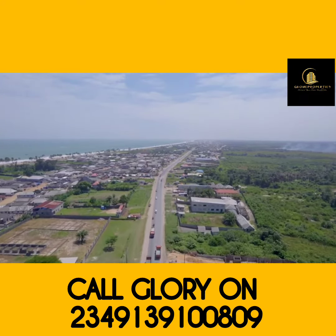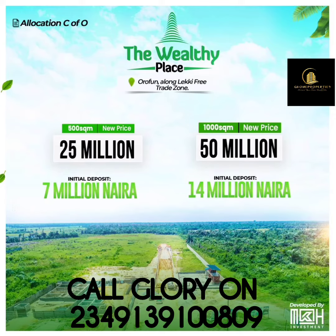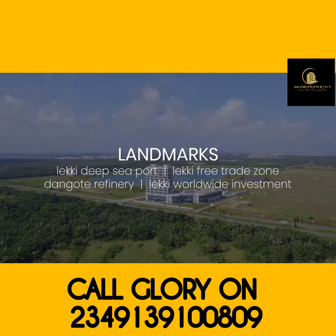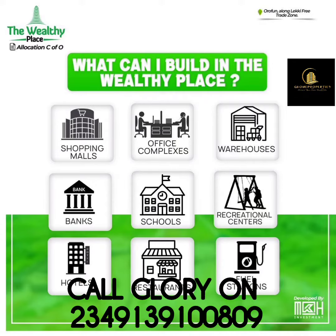As residential development moves towards this side of town, there is even a more pressing need for more commercial activities. This industrial city is built to bring high returns on investment as it shares close proximity to the Lekki deep sea port, the Lekki Free Trade Zone, Dangote refinery, and the Lekki worldwide investment. Imagine having your business sharing this close proximity to all these amazing developments.